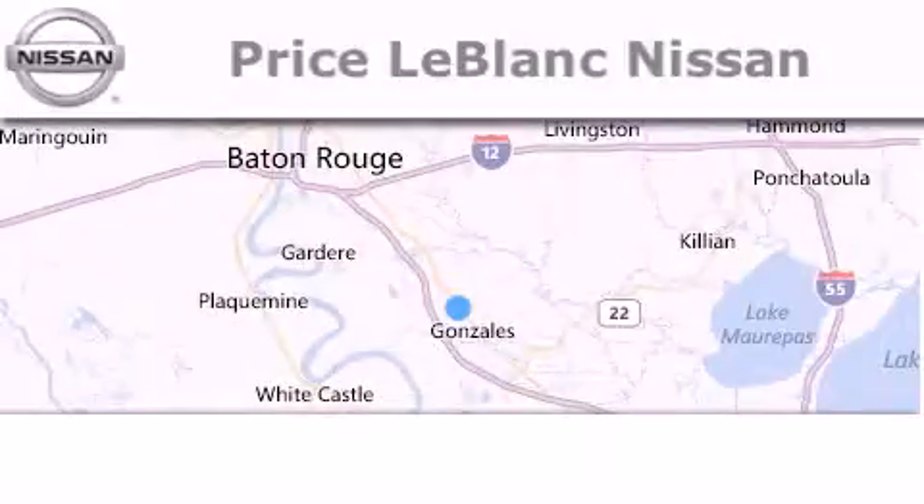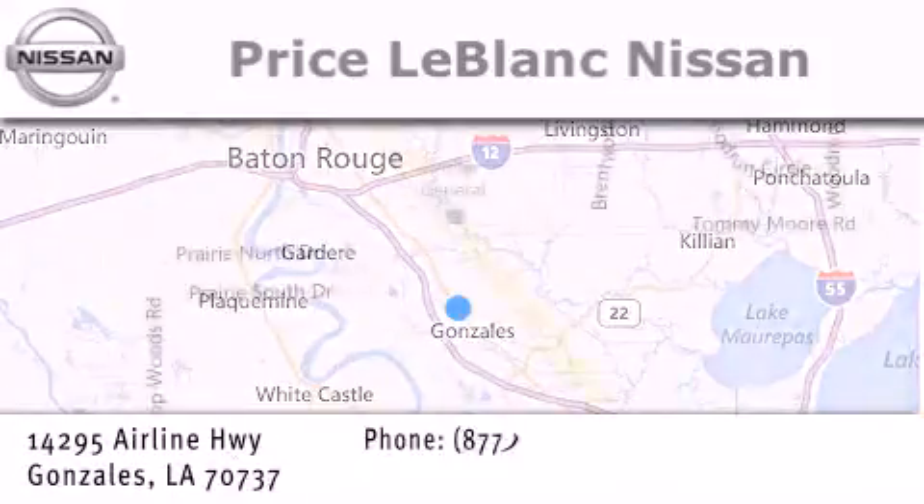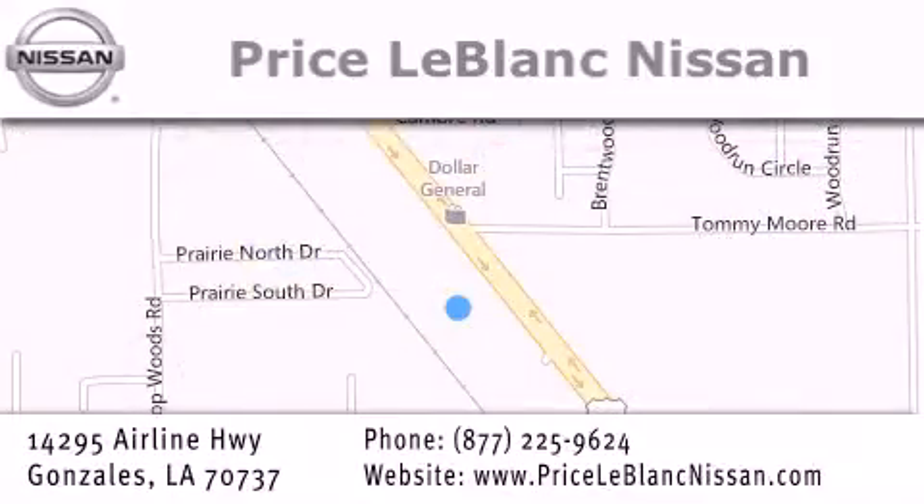Thank you for shopping at Price LeBlanc Nissan, conveniently located in Gonzales between Baton Rouge and New Orleans at 14295 Airline Highway. Please contact our internet department at 877-225-9624 for special internet only pricing. We want to be your Nissan dealer.